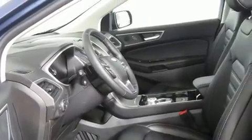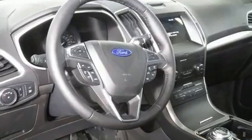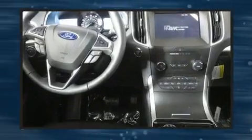Features include delay-off headlights, adjustable headrests in all seating positions, speed-sensitive wipers, heated door mirrors, a power rear cargo door, lane departure warning, and power seats.